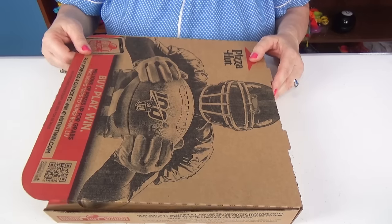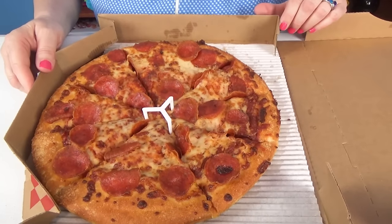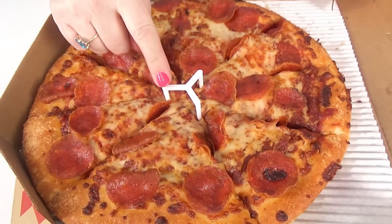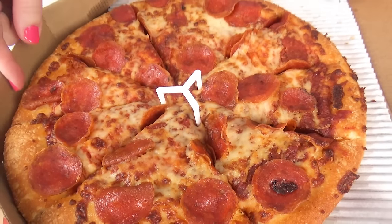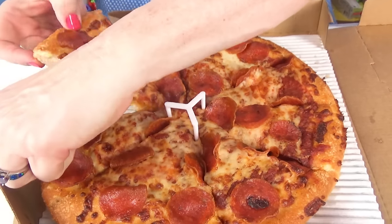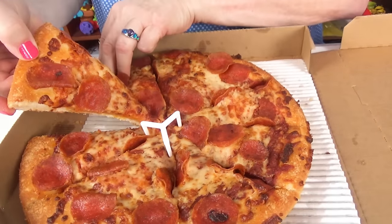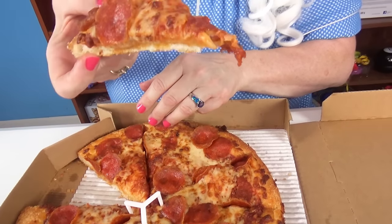Our first pizza is pepperoni pan pizza. Yummy. Let's take a look. Doesn't that look good? What in the world is that? Let's try a piece. Look at all those pepperonis. My goodness. Yummy.